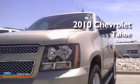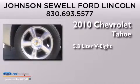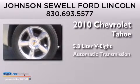This is a 2010 Chevrolet Tahoe. It features a 5.3-liter eight-cylinder engine and an automatic transmission.